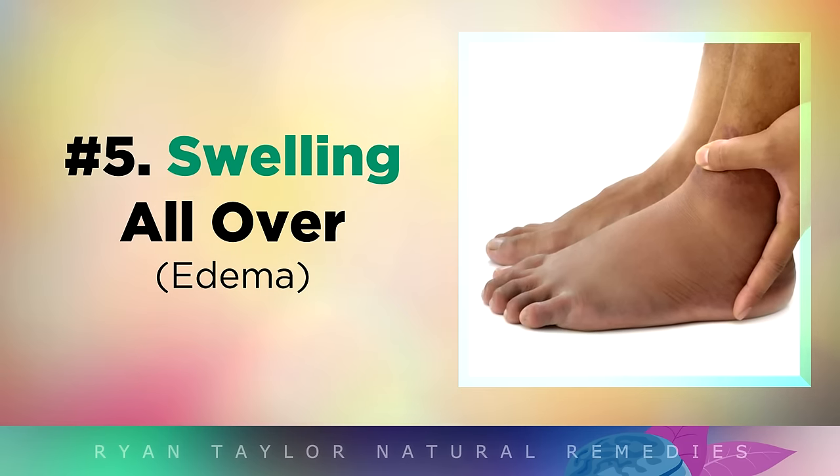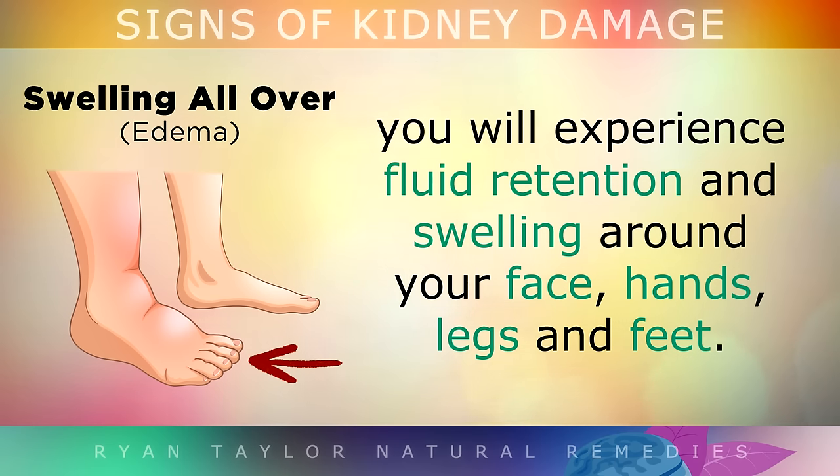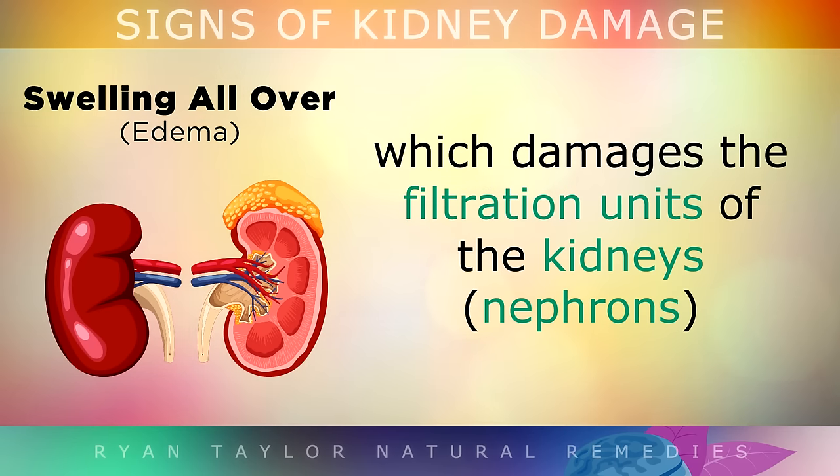Sign 5 is Swelling All Over. When you have kidney disease, you will experience fluid retention and swelling around your face, hands, legs and feet. This usually starts around the eyes, causing dark circles and bags to appear. Swelling and edema is usually a result of high blood sugars and eating too many refined carbohydrates, which damages the filtration units of the kidneys.